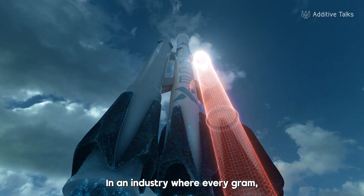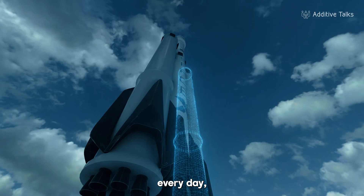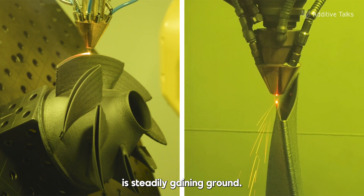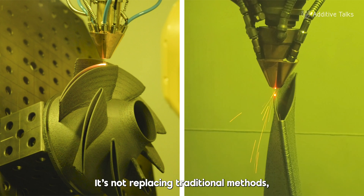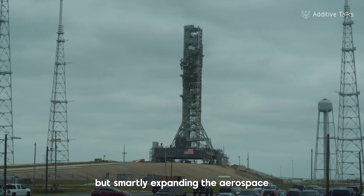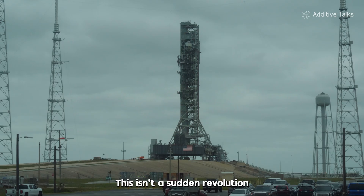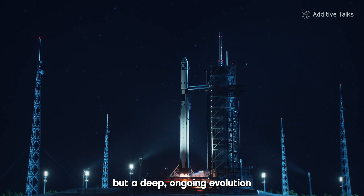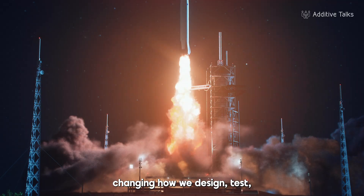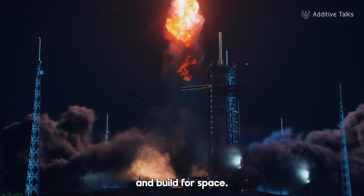In an industry where every gram, every day, and every launch matters, additive manufacturing is steadily gaining ground. It's not replacing traditional methods, but smartly expanding the aerospace engineers' toolkit. This isn't a sudden revolution, but a deep, ongoing evolution that's quietly changing how we design, test, and build for space.